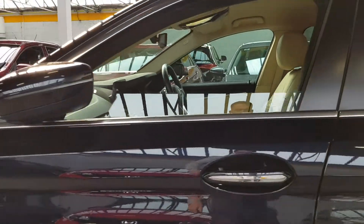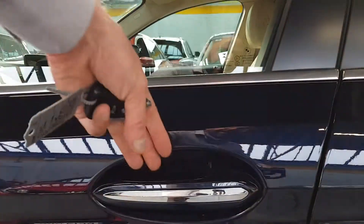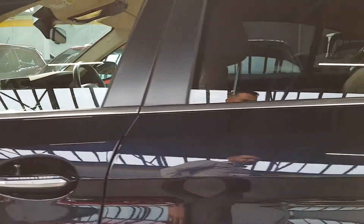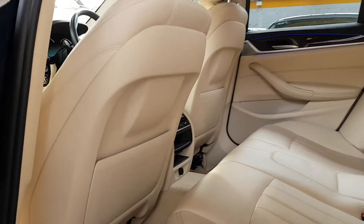It has electric folding mirrors and a keyless entry system. To lock the car, once you have the key, simply touch the back of the door handle. To unlock it, just put your hand in and pull the handle. Once it's unlocked, there's a really nice cream leather interior in lovely condition.